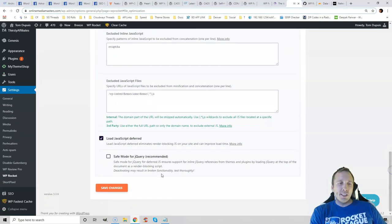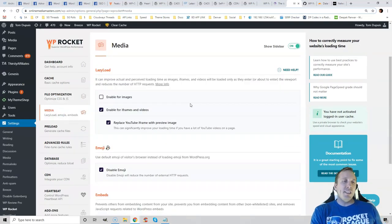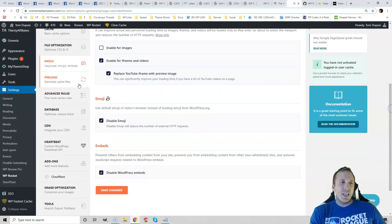Especially the last two options — play with them and see how they affect your GTmetrix report, as that will fix a ton of items. Lazy loading makes it so images and videos are only loaded once you scroll down the page and actually see them. I embed YouTube videos on my website and those take much longer to load, so I have iframes and videos enabled, and I also replace the YouTube iframe with a preview image. This makes it so videos are only loaded once people actually click the play button, which is exactly what the YouTube Lite plugin does.